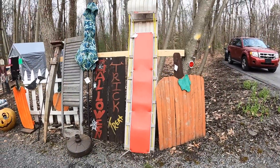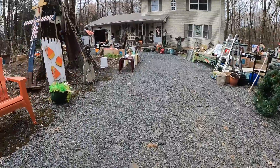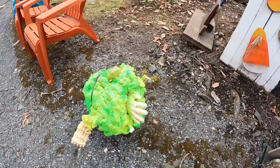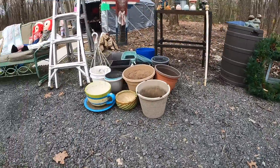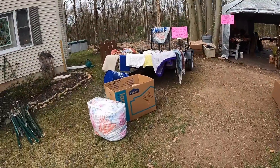We are at this sale — finally found it! Lots of halloween stuff. Look at this, this is actually pretty cool. Good morning! Someone likes halloween? Halloween and Christmas — nice, nice.